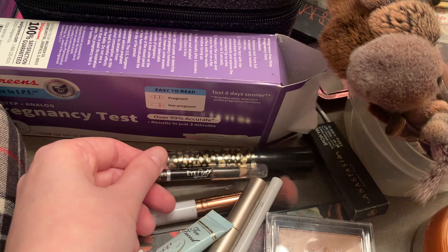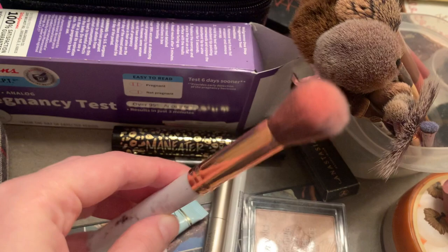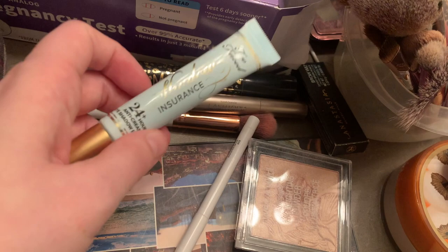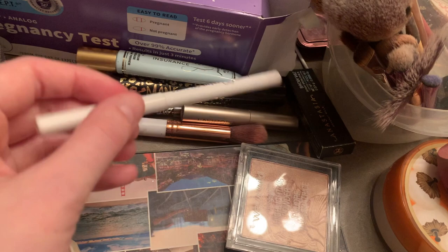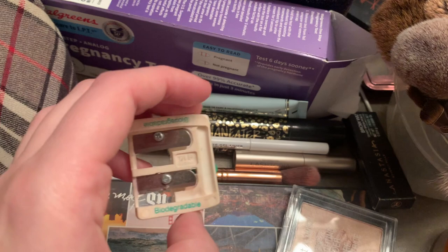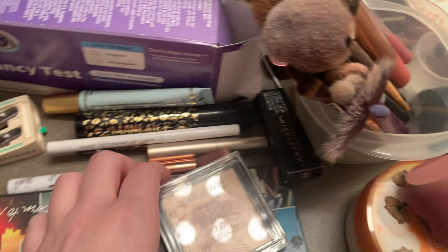I bought my daughter brushes for Christmas so she would stop using mine, so those live here now. Benefit Lasertopia — not really a fan; another thing from working at Sephora. My mother-in-law bought me Shadow Insurance for Christmas last year. I was a lion for Halloween, or at least I tried, so I got a white eyeliner to make that eye look pop. I bought this pencil sharpener from Sephora ages ago because I had a really big eye pencil. Wet n Wild highlighter — Born to Run — I bought it when it was on discount and was so proud of myself for waiting.